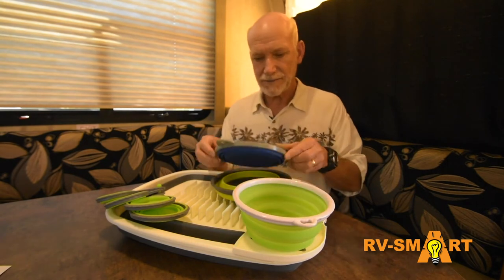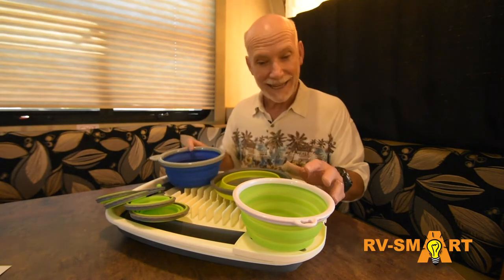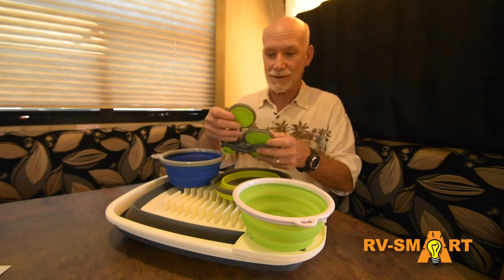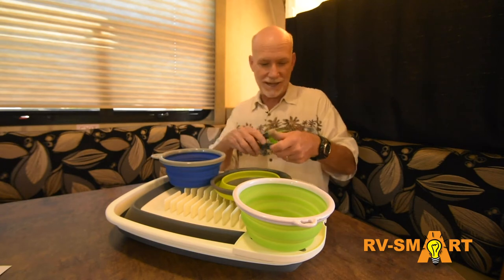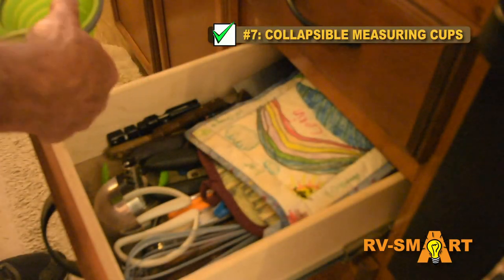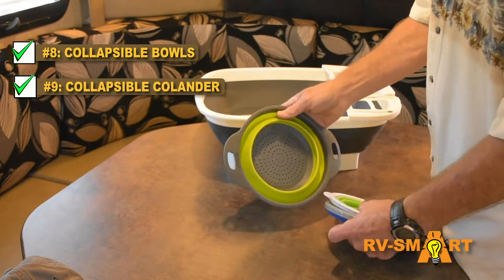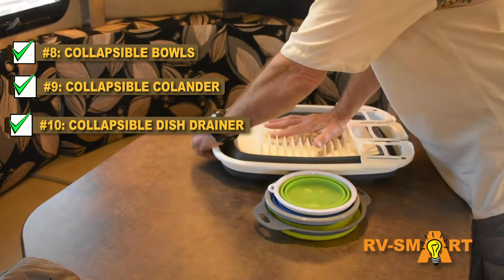Along the lines of making the best possible use of every cubic inch, anything collapsible is good. Thanks to the amazing science of silicone and plastics, you can get all kinds of collapsible utensils for your kitchen. These measuring cups are super cool — they can be slipped into a drawer rather than occupying valuable cabinet space. And here are some collapsible bowls, a colander, and the coolest collapsible dish drainer. They all fit into the space that used to be taken up by a standard dish drainer.